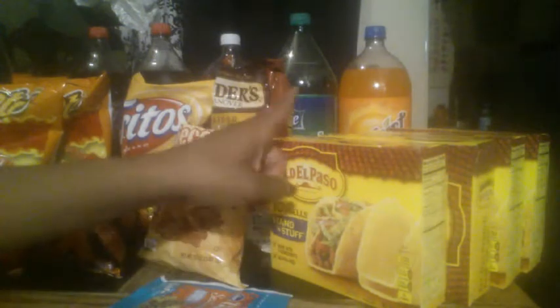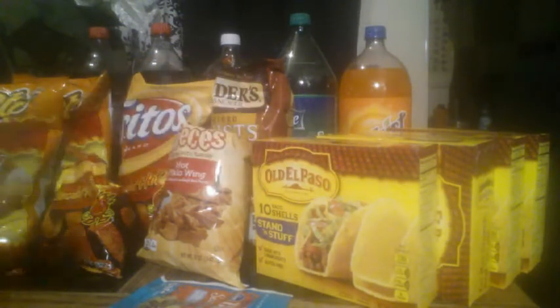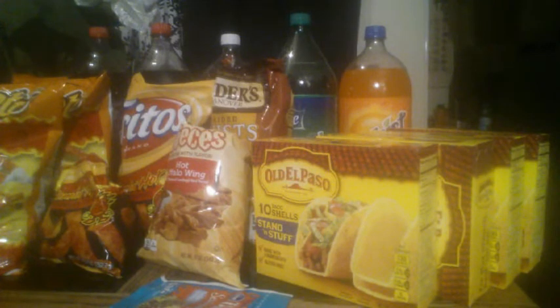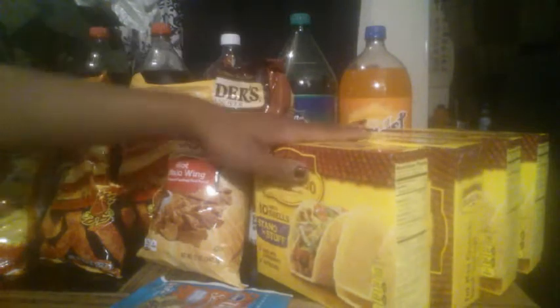The first item is the Old El Paso taco shells. These are on sale — they're not part of the Mega Event, but they're on a regular sale for $10 for $10, so that's $1 apiece. On Coupons.com there was, I believe they might have reset it, $1 off two Old El Paso products. They do exclude the taco seasoning now, but it did apply for the taco shells. I got four boxes, so all four were $0.50.